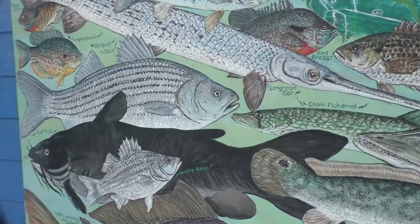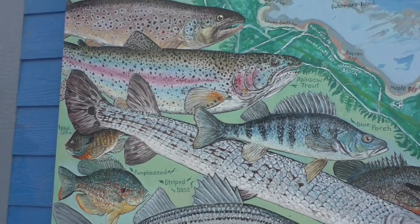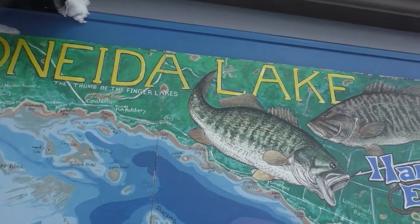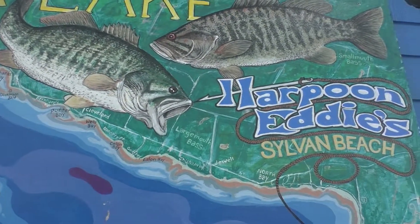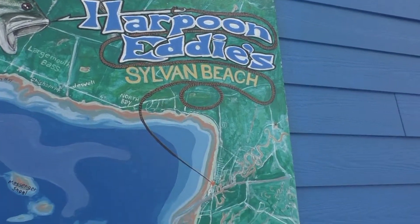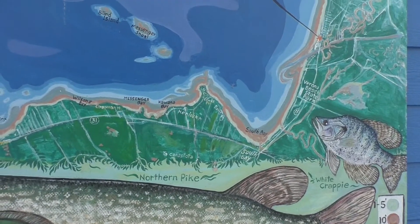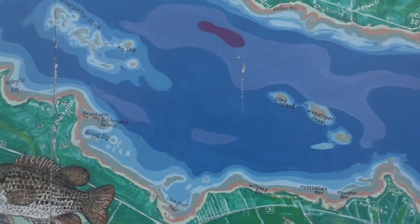Look at the detail in these paintings — even the details on the tributaries feeding into the lake, the shoals and islands in the lake.